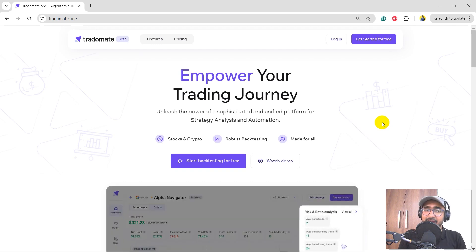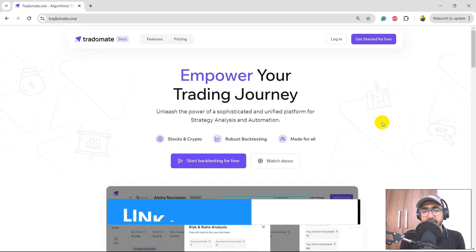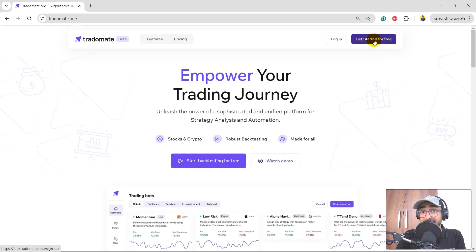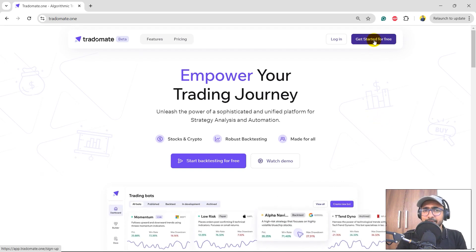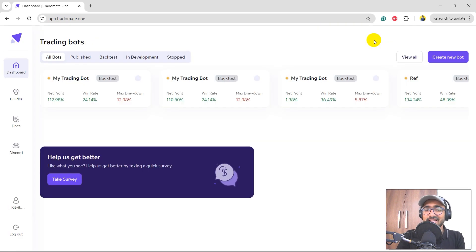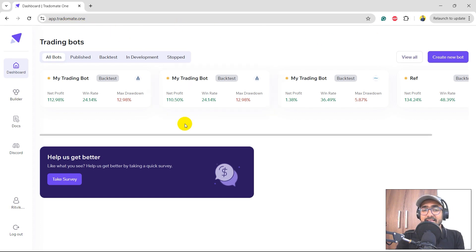This is the TraderMate.1 platform — the link is in the description. Just click on 'get started for free' if you haven't signed up yet. It will redirect you to the sign-up page; since I already have an account, I'm redirected to app.tradermate.1. These are some of the trading bots I've made in the past.